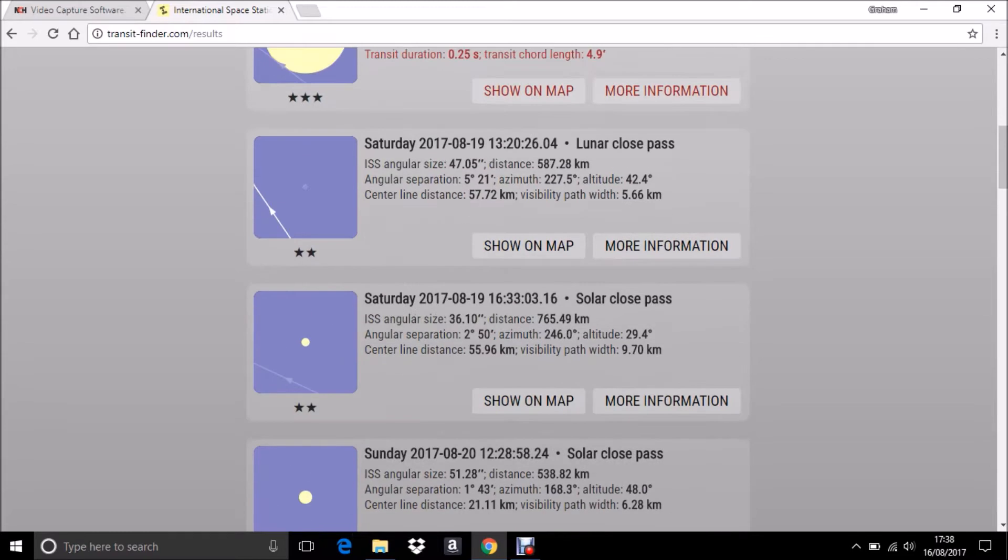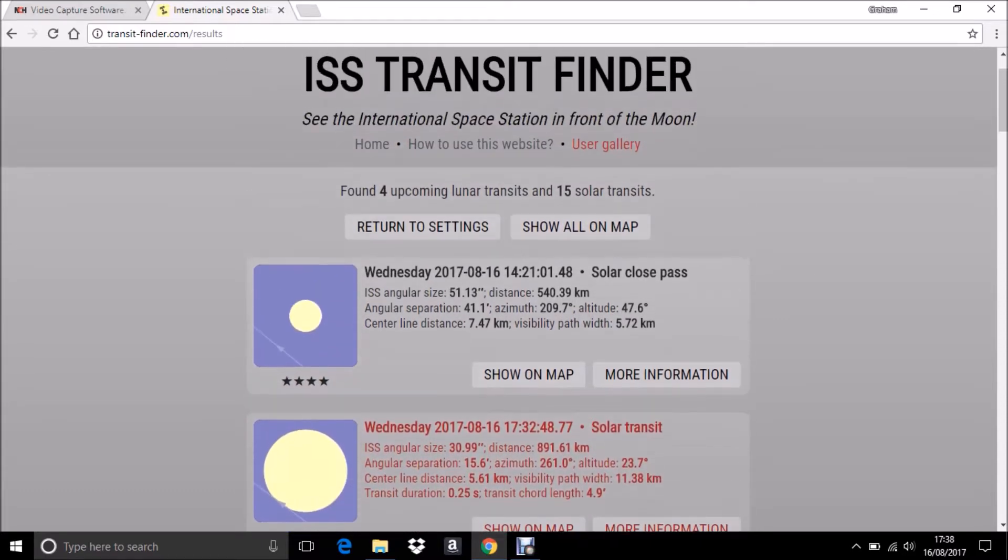It's a really good app. I recommend you have a look and see what it says for your location.